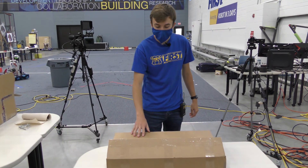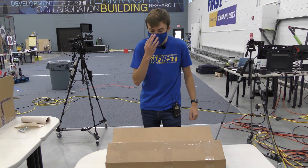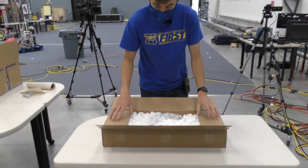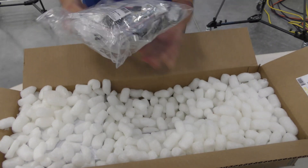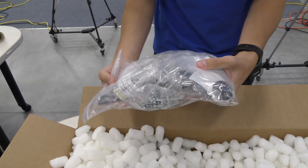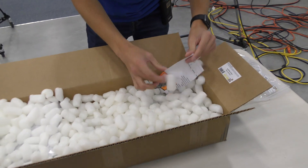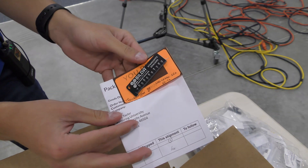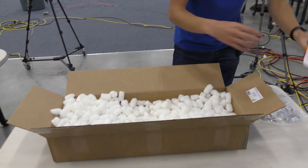Last but not least we have Gobilda. They sent over their Strafer chassis. I reached out to some people in the FTC Discord and they said this is like one of the go-to chassis. I'm really looking forward to seeing what we have in here. There are a lot of packing peanuts — this is going to be fun to clean up. From my understanding this is a kit, and we have a bunch of little wires, gears, hubs, and mounting stuff to build the chassis.